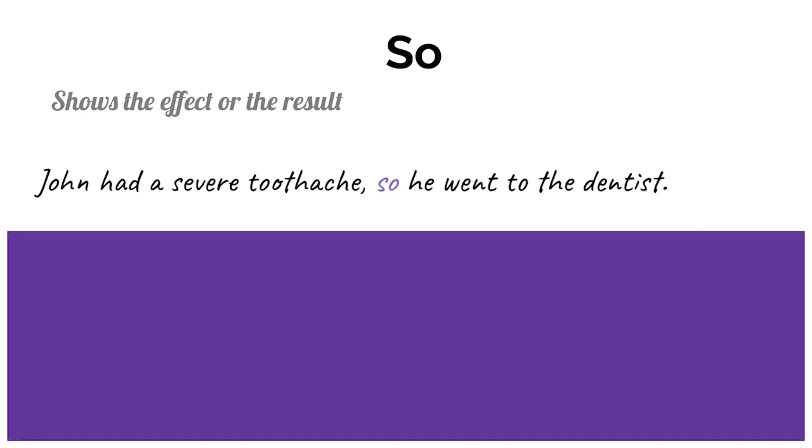Next we have another conjunction we use every day: so. We use the conjunction 'so' to show the effect or the result. For example: John had a severe toothache, so he went to the dentist. The cause is the severe toothache, and the effect is that he went to the dentist. So we use 'so' to show the result of a cause.